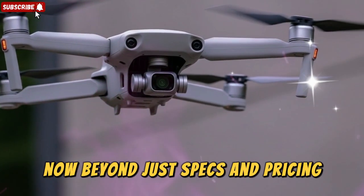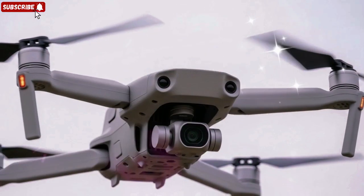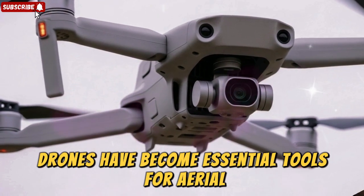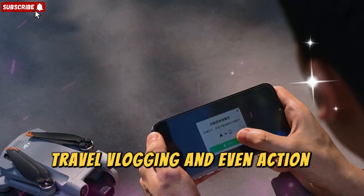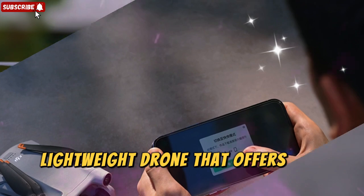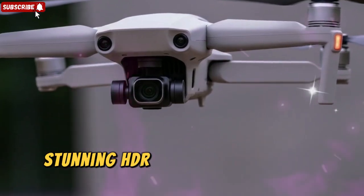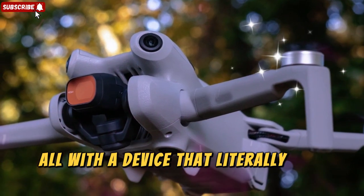Beyond just specs and pricing, the DJI Mini 5 Pro could have a much larger impact on the market. For content creators on YouTube, TikTok, and Instagram, drones have become essential tools for aerial cinematography, real estate videography, travel vlogging, and even action sports filming. Having a compact, lightweight drone that offers pro-level quality could be a total game-changer. Imagine capturing crisp 4K video, stunning HDR stills, and cinematic aerial sweeps — all with a device that literally fits in your pocket.